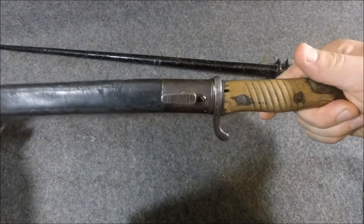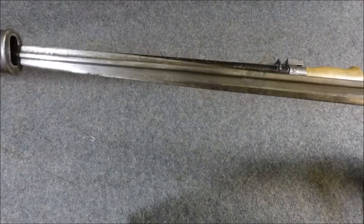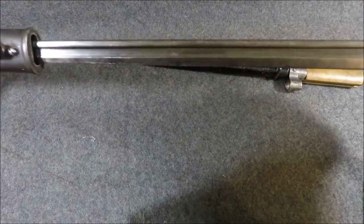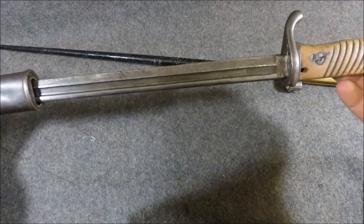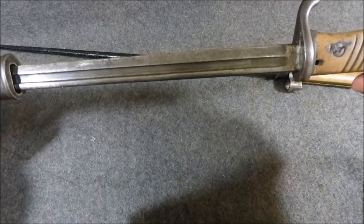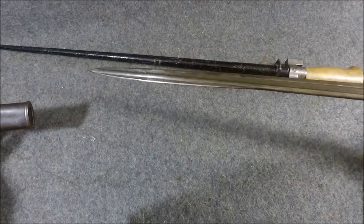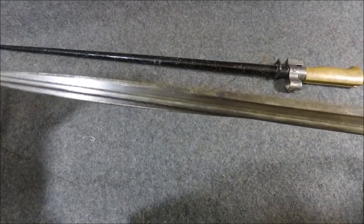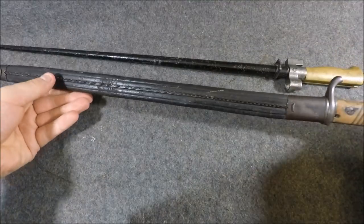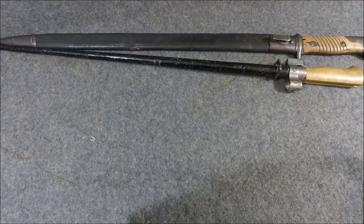So the Germans came out with the Seitengewehr 98. It's a pretty thin blade — this one is actually on loan from Dakota to me, and he's gracious enough to let me use it in a video. The Germans came out with the SG98 to match the length of the Rosalie but make it into a blade bayonet instead. It still makes the Gewehr 98, which is comparable in length to the Lebel 1886-93, into a medium range spear as well.